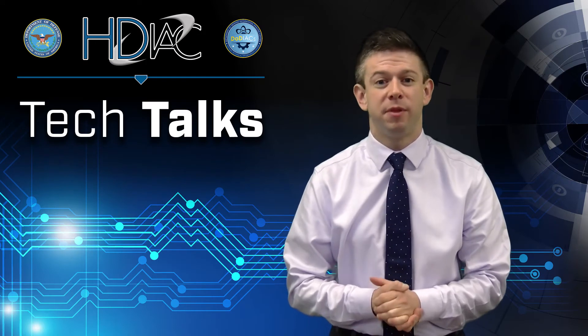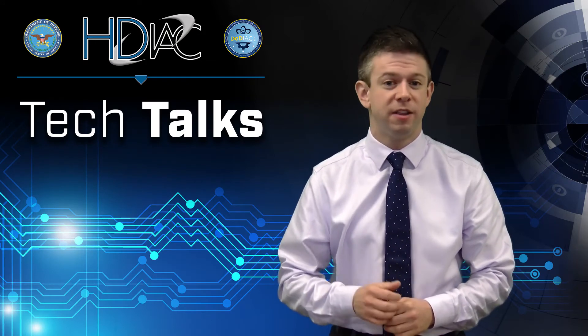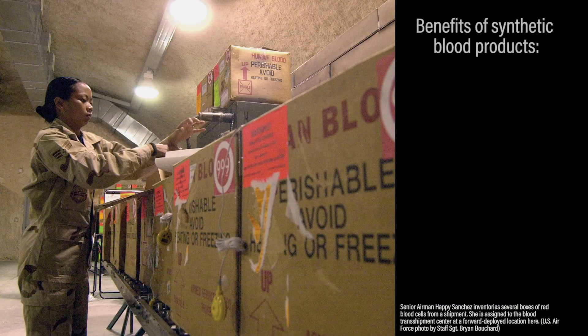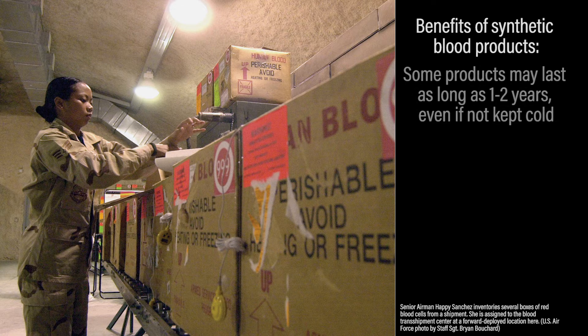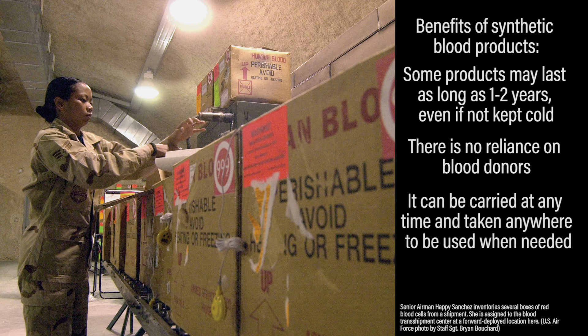Now that we've covered what synthetic blood products are, let's talk about what DoD's research and development interests are in this area. Using synthetic blood products offers several benefits. Some products may last as long as one to two years, even if not kept cold. There's no reliance on blood donors, and since synthetic blood doesn't have to be kept cold or sent on demand, it can be carried at any time and taken anywhere to be used when needed.